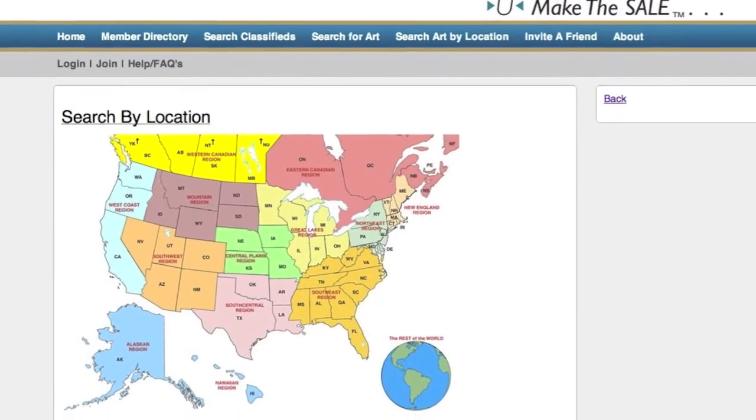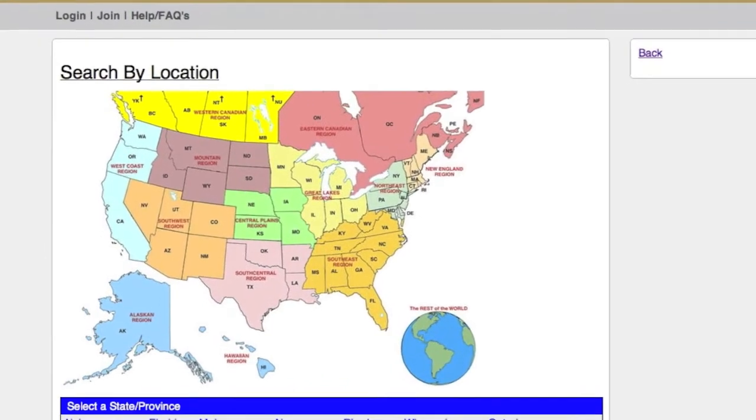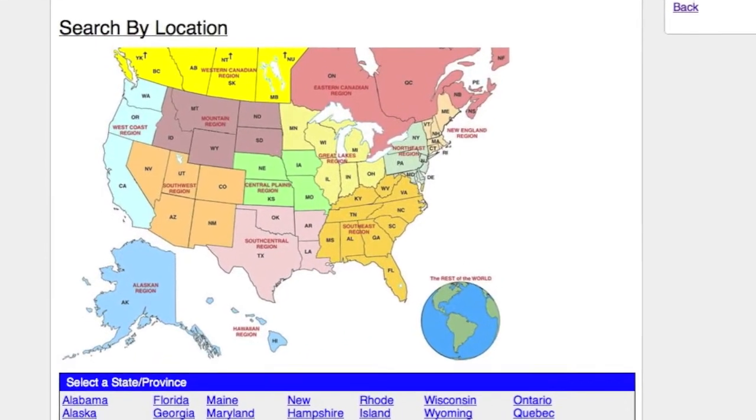It's also helpful that all the feeder sites feed into this main site, and they have galleries and museums listed throughout the country. So it's a great site for selling your art inexpensively, and I highly recommend you check out Art You Find.